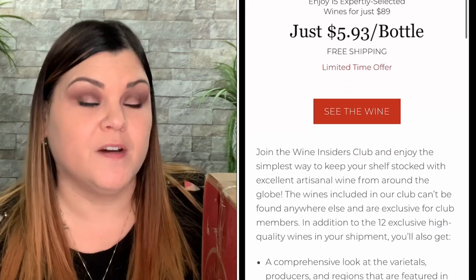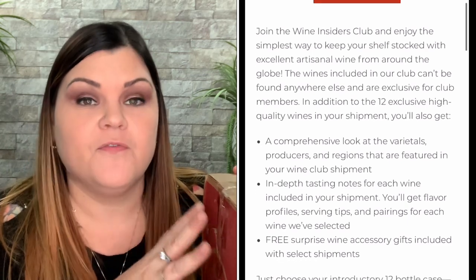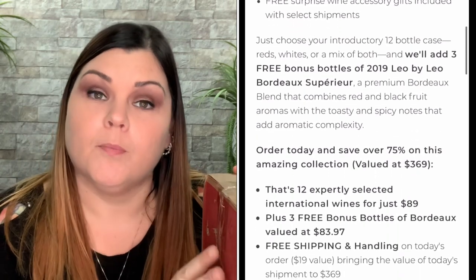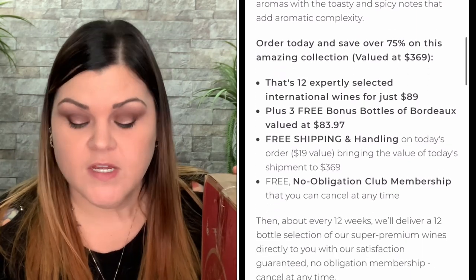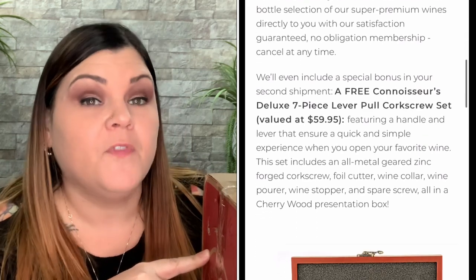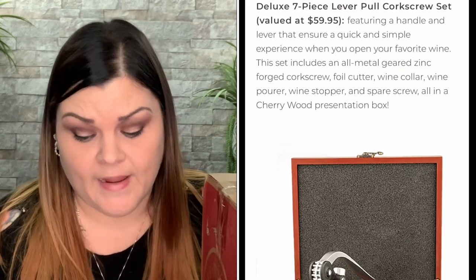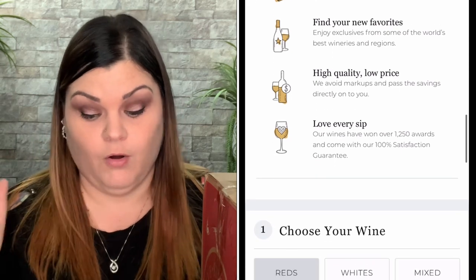The subscription seems amazing even to start out with, because with the subscription you will technically get 15 bottles. When you sign up for the monthly, you get 12 bottles of wine per box and they generally ship every 12 weeks — so six boxes per year, like an every other month situation. Your first box would be discounted to $89, and you don't just get 12 — you'll get 15 bottles in that first purchase. So 15 bottles of wine for only $89, and it's free shipping. That's a limited time offer.